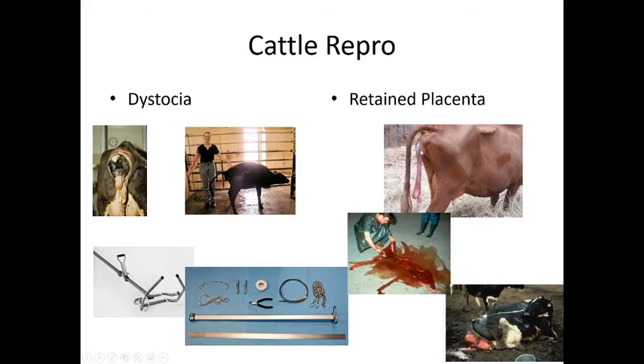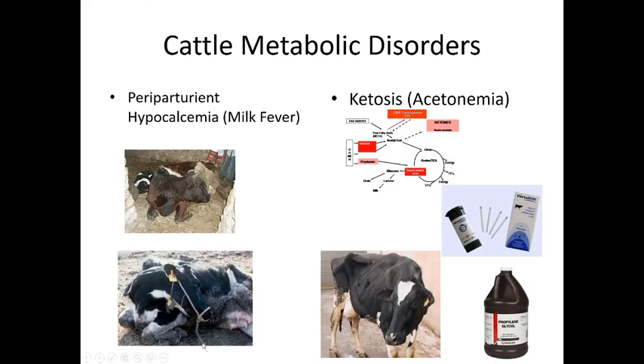Prolapsed uterus is fairly common in high-producing cows. The cow is restrained to prevent her from standing so the uterus can be cleaned and pushed back in — a process that can take up to eight hours. The uterus is then temporarily sutured closed until scar tissue forms. Cows that prolapse once tend to do it again, so they are often milked out and culled from the herd.